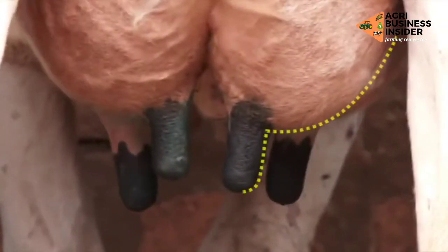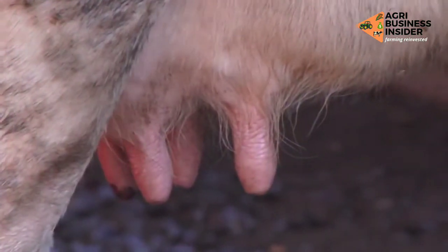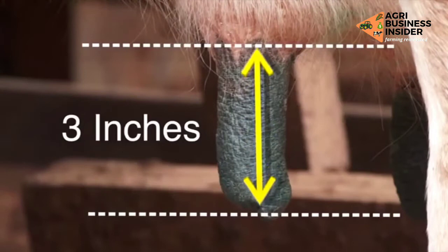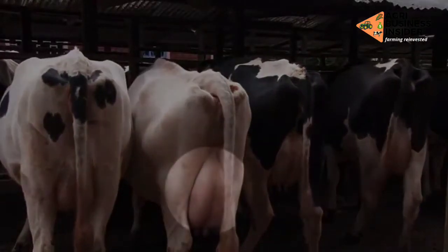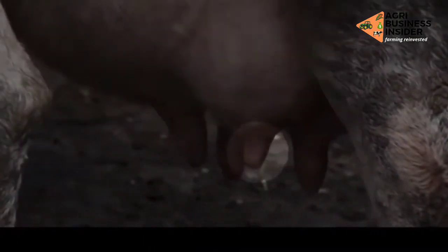Teat placement is next in importance. The teats should be even, medium sized and centrally placed on each quarter of the udder. Over- and undersized teats should be avoided. The teats are medium in terms of size, maybe about 3 inches in length. The milk veins should be demonstrated on the udder because they predict the amount of milk the animal could produce. Note that teats of older cows appear fuller than those of younger ones. A teat that is not working will look much smaller than the other teats.